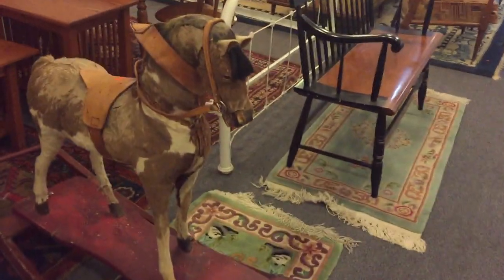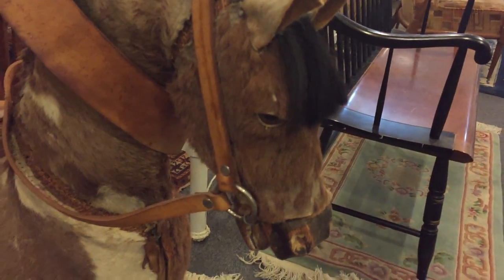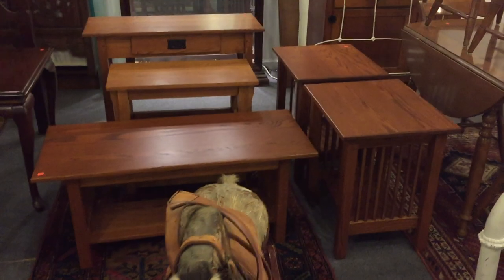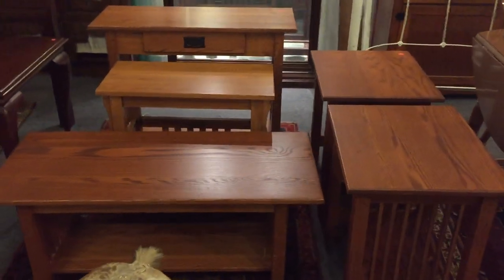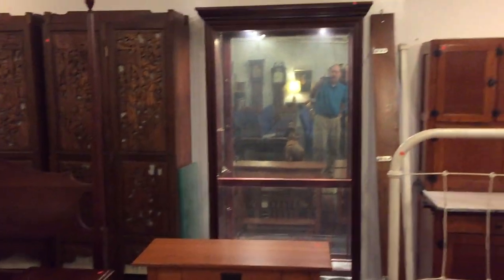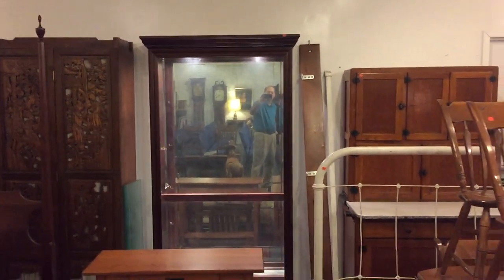Here is an old rocking horse - a very old rocking horse. Look at the detail; it actually has real horse hair on it. That's an old one. Here's some oak mission style furniture, and there's a nice bistro table back there. Curio cabinets if you're looking to display things - there are a lot of those.